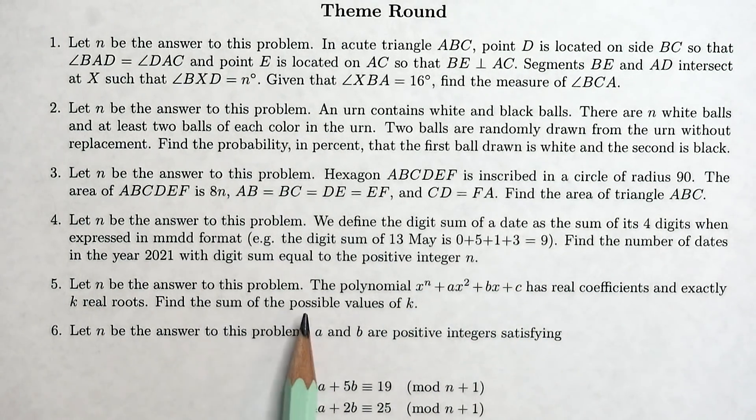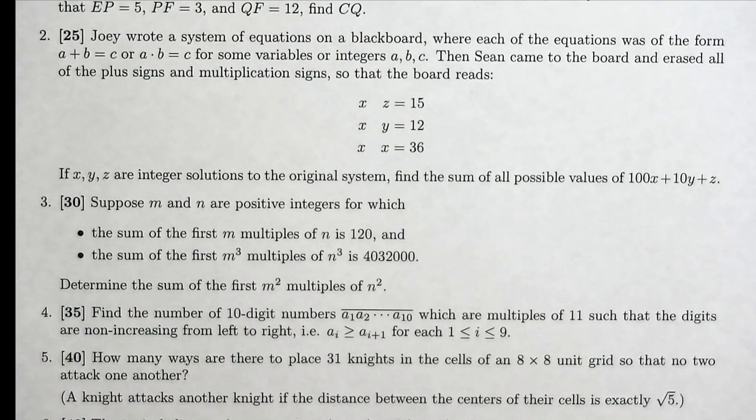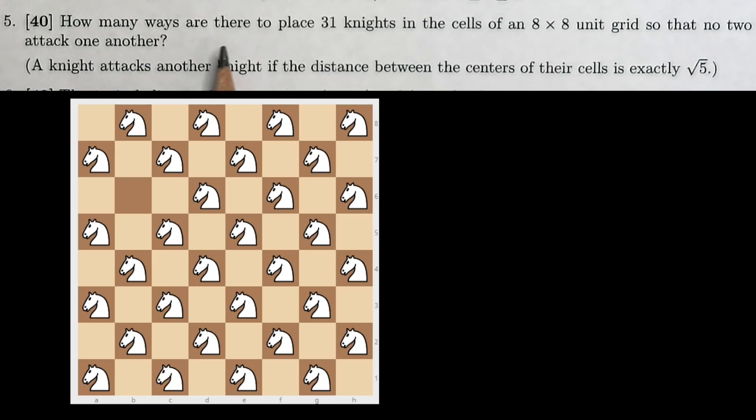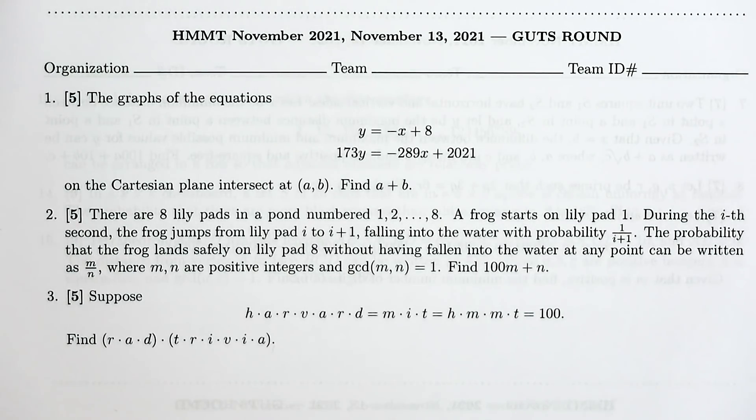Then there's a team round. One question asks: how many ways are there to place 31 knights in the cells of an 8×8 unit grid so that no two can attack one another? Note that a knight attacks another knight if the distance between the centers of their cells is exactly √5. Then there's something called the guts round, which seems probably the most fun.